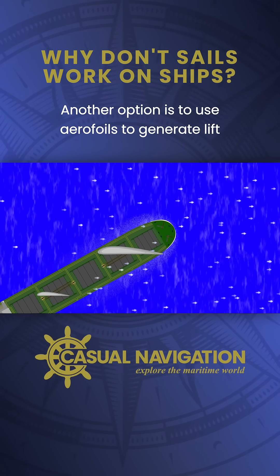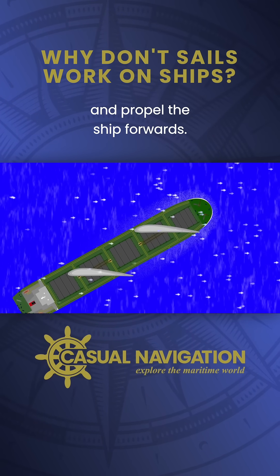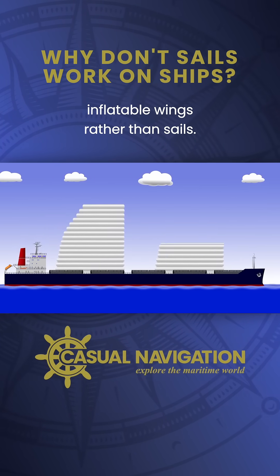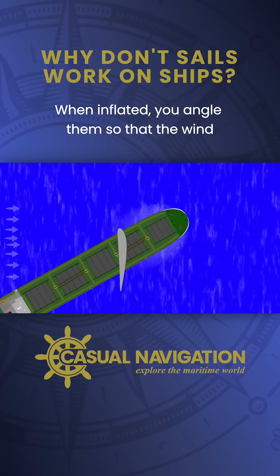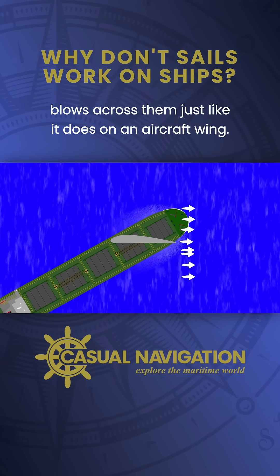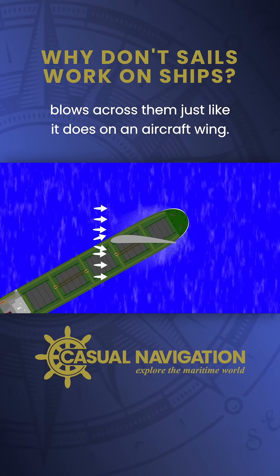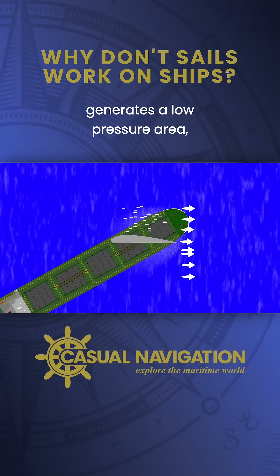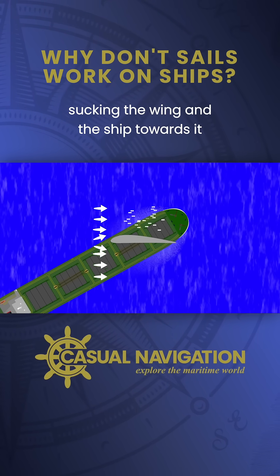Another option is to use aerofoils to generate lift and propel the ship forwards. One company is proposing to make inflatable wings rather than sails. When inflated, you angle them so that the wind blows across them just like it does on an aircraft wing. The faster moving air on one side generates a low pressure area, sucking the wing and the ship towards it.